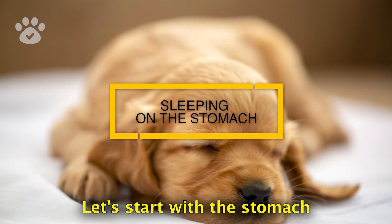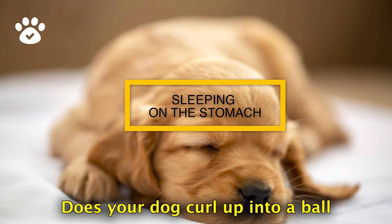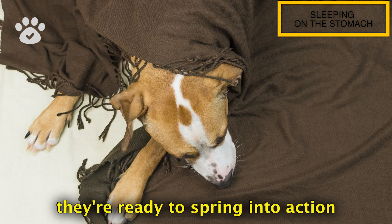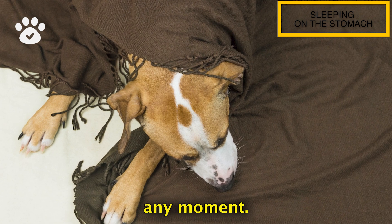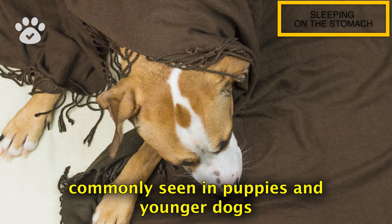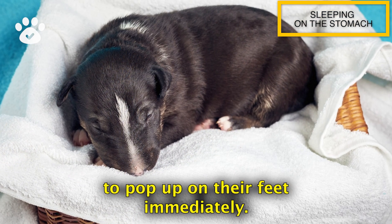Let's start with the stomach sleeper position. Does your dog curl up into a ball with their tail tucked and their legs under their bodies, kind of like they're ready to spring into action any moment? This position is most commonly seen in puppies and younger dogs as it allows them to pop up on their feet immediately.